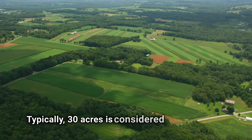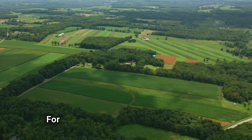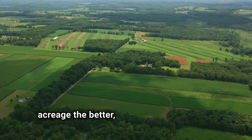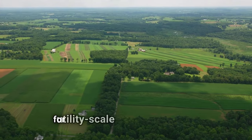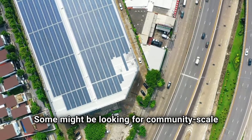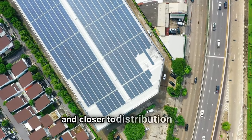Typically, 30 acres is considered a good amount of land to attract potential solar developers for a utility-scale solar farm. The more acreage, the better, especially for receiving potential offers. Not all solar developers are searching for utility-scale solar sites, though. Some might be looking for community-scale solar sites, which tend to be smaller and closer to distribution lines.